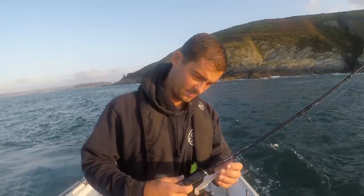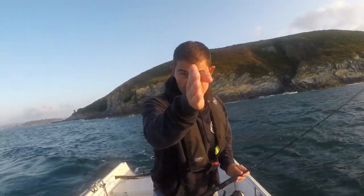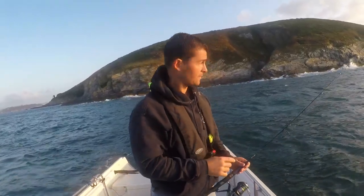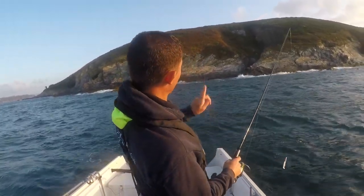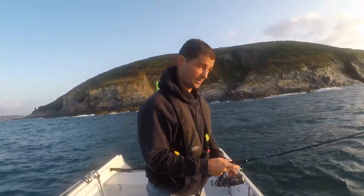That's another thing worth noting — as I keep steaming back up to this pinnacle, I don't steam straight to it because I'd have to steam over it. You steam round it and then drift over it. Instead of steaming straight to it, you steam round it so that you're not steaming over the top and scaring the fish away.